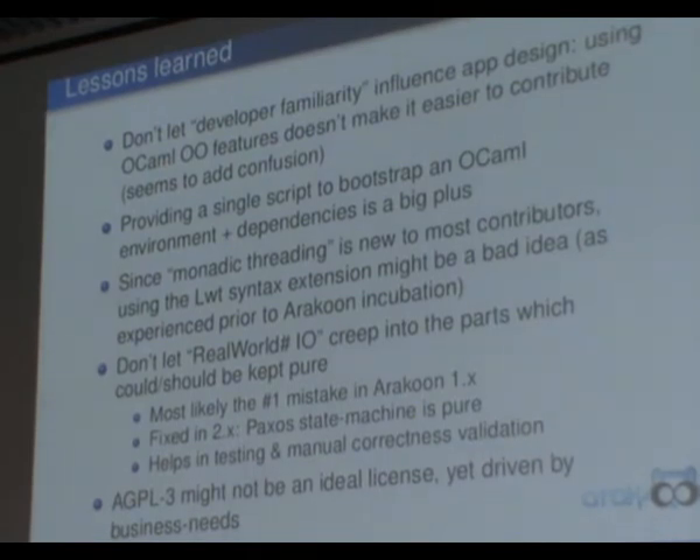What we learned during development: we did introduce some object-oriented features of the language to make people feel familiar, but it didn't really work out that way. Having scripts to get people bootstrapped — so they have the compiler and all dependencies installed — is very important, and OPAM solves this quite a bit by executing one command instead of gathering packages from many different sources. We also learned it's advisable not to use the LWT syntax extensions, because they make people think that using LWT-style binding is the same as a regular let binding, so they don't know what's going on under the hood. With explicit binds, they need to think about what they're doing and when switch points occur.